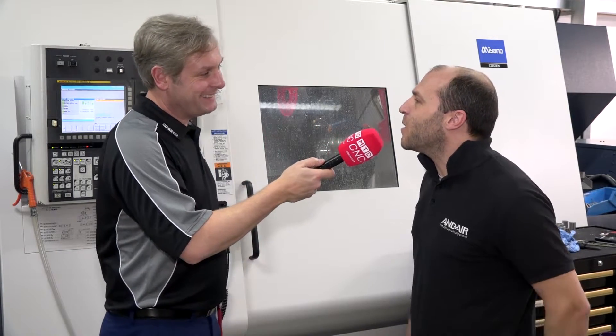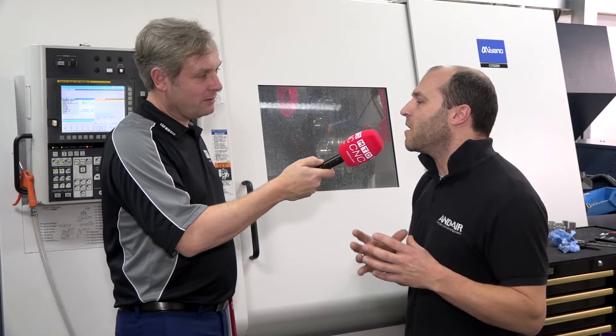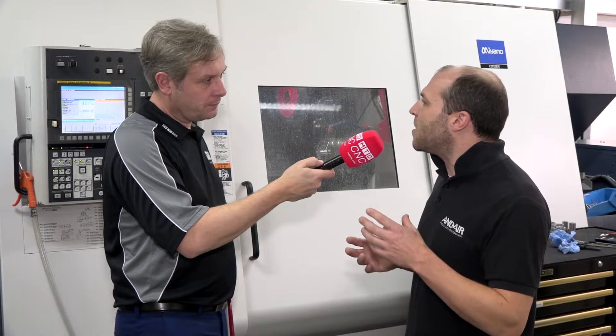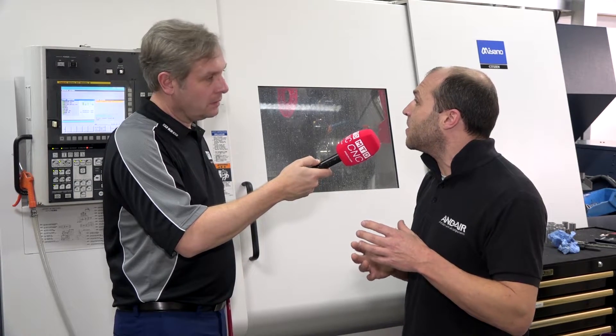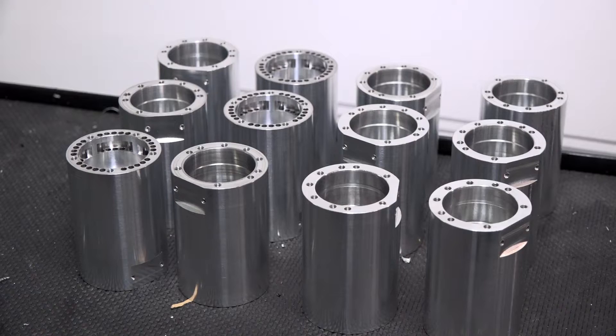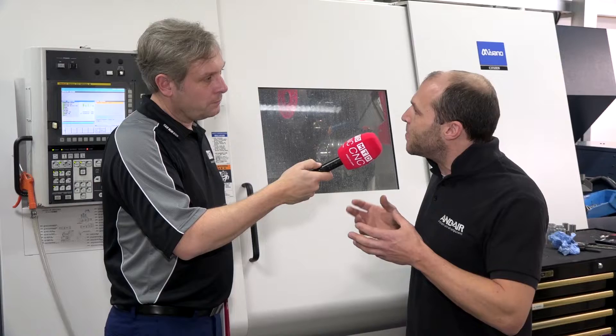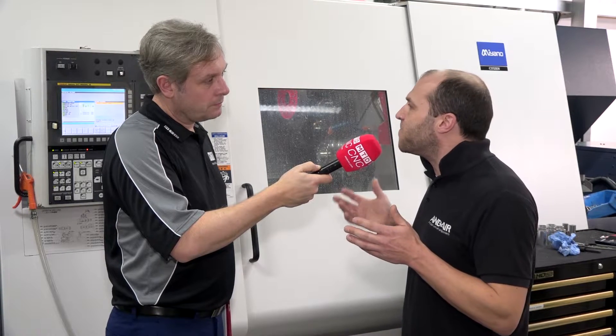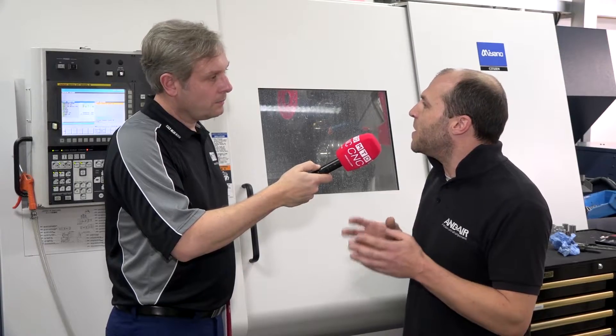In terms of the bar, it's a fixed headstock taking 64mm diameter, but you sometimes stretch out a bit further. Yes. We have designed parts that are bigger, so we've got a Heimbach three-jawed chuck unit. What we do is manufacture about five parts per billet, and then the sub spindle comes down to pick up that part. As it gets shorter, the code compensates for that.